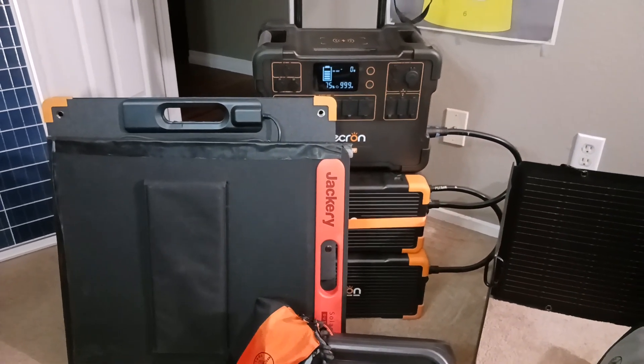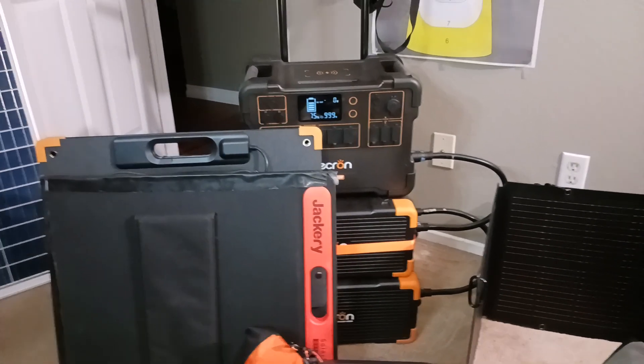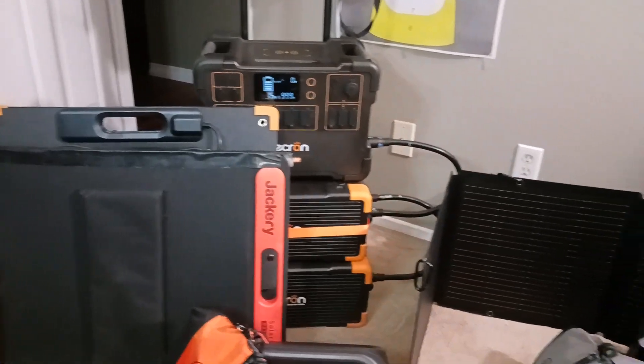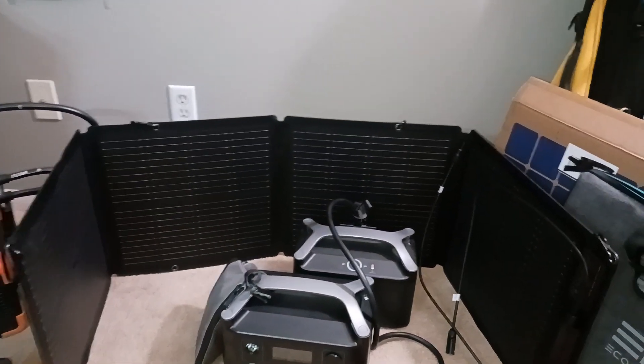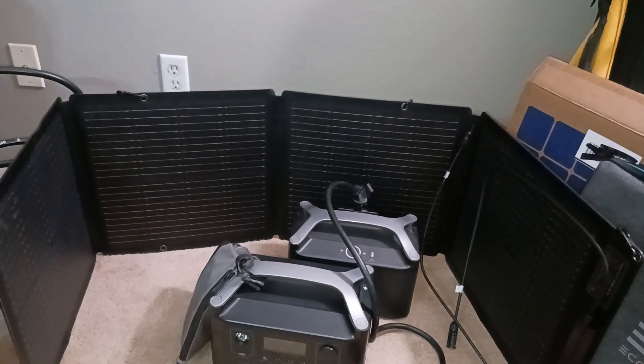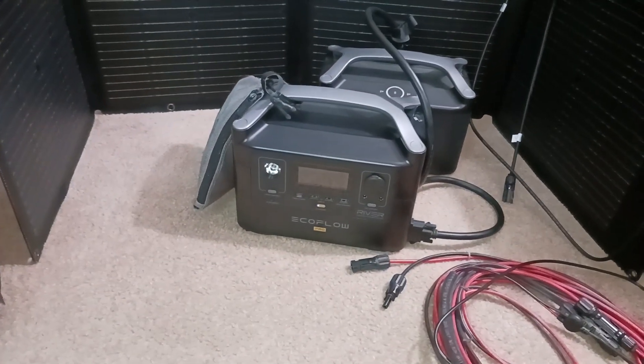But in times like this, when you may need some extra power and there are sales, I try to take advantage. Like a 50% off or a 48% off sale, like I did to buy the 110 watt portable solar panel for the EcoFlow River Pro.